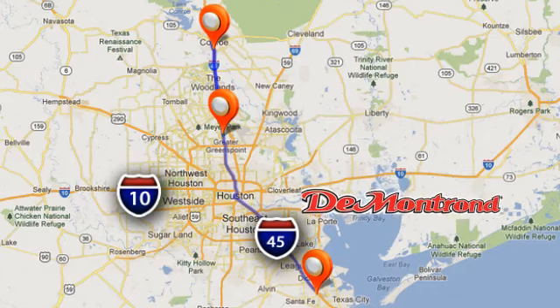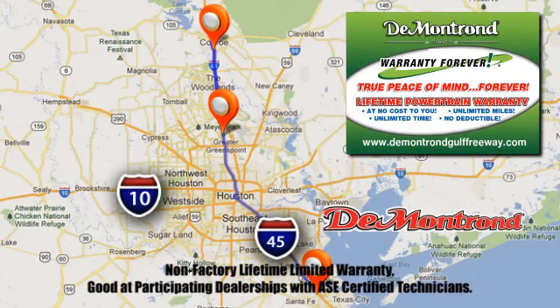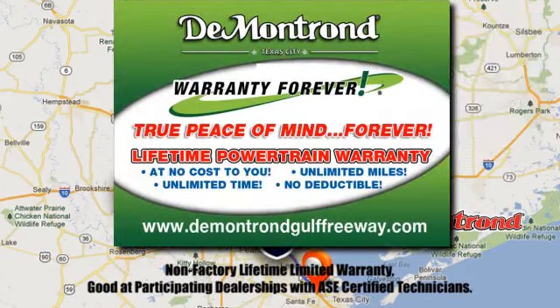Located all around Houston, Demontron is the home of Warranty Forever. Call, click, or come by today.